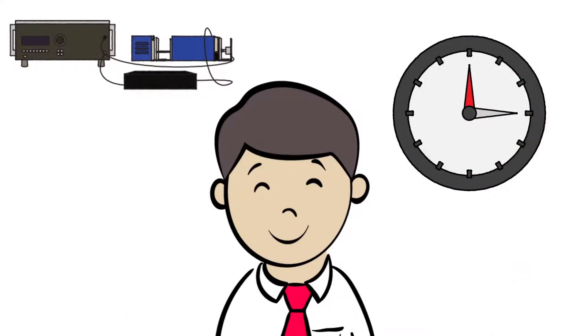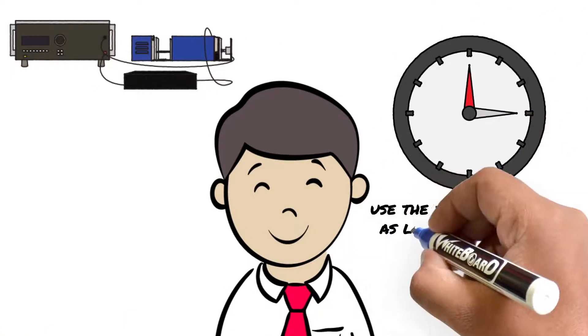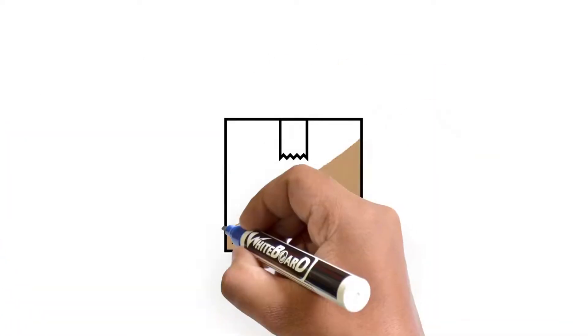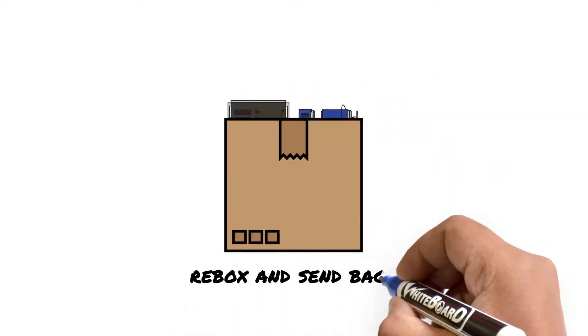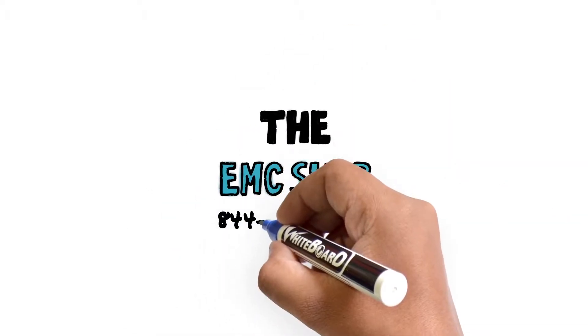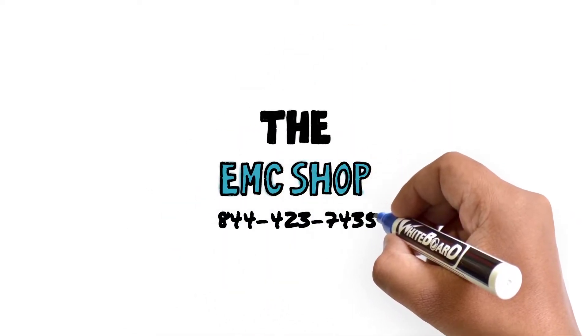Projects often take longer than expected and you're free to use the equipment as long as needed at a daily prorated rate. When you're ready to ship back, simply re-box and send back to our warehouse. Call the EMC Shop at 844-423-7435.